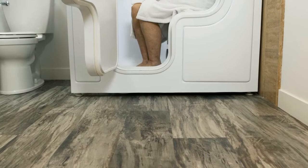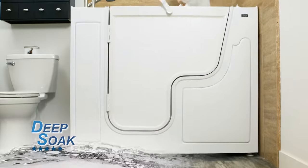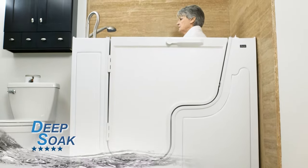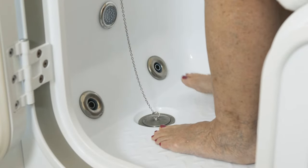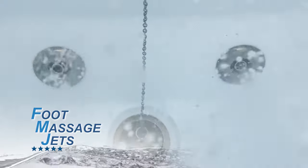This extra tall sit-down slide-in tub with Outswing Door allows for Deep Soak, a type of bathing that soaks your body. The Sandspa walk-in tub also comes with foot massaging jets that are located in the lower part of the tub.